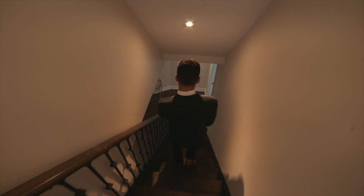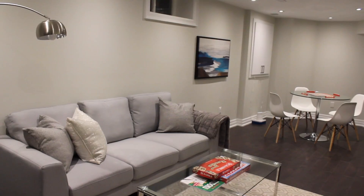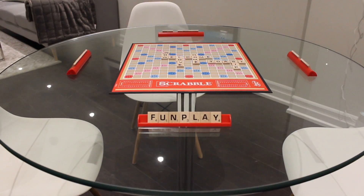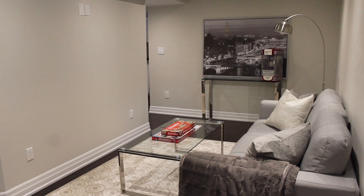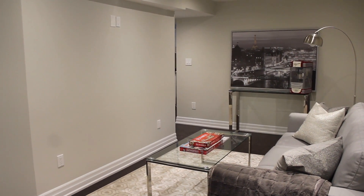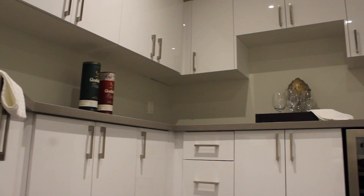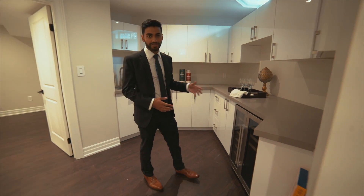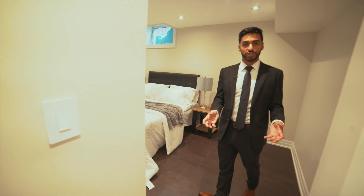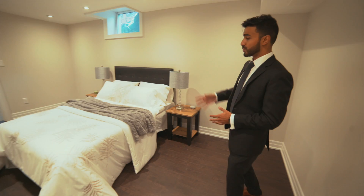The basement here at 16 Larner is not your average basement. It is highly functional and is truly an extension of the living space with beautiful elegant finishes that we see upstairs. Over here there's a living area where you can watch TV. And over here we have a kitchenette bar area, so when you're entertaining your guests you have a mini fridge, a sink, and space for a microwave. The basement also features a large-sized legal bedroom with an egress window.